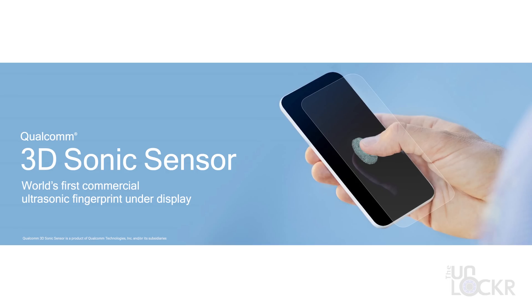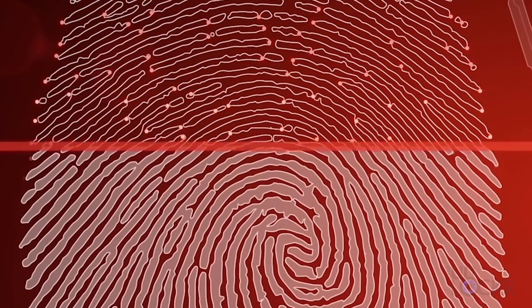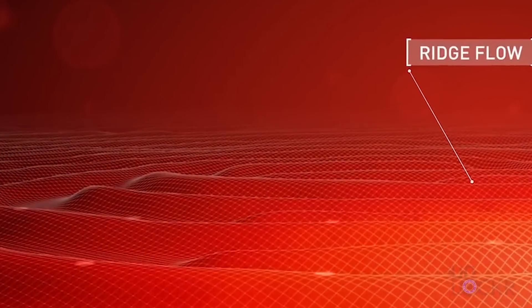Qualcomm showed us their new 3D Sonic Sensor, which is the world's first ultrasonic fingerprint sensor. It actually uses sound — in the same way that sonar works — to map the ridges within your fingerprint. That means it can sit under a thicker piece of glass and is much more secure than the optical solutions we're used to seeing.